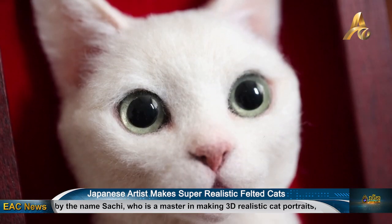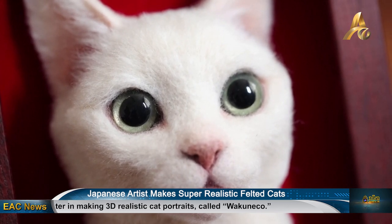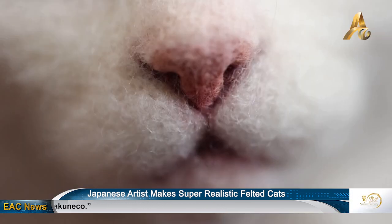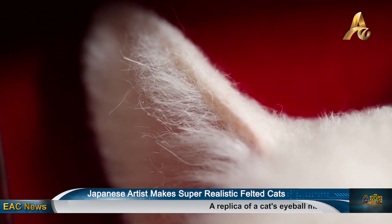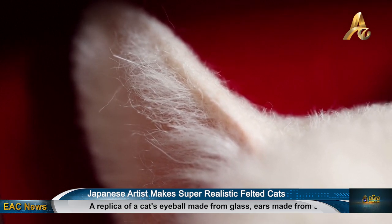Sachi has said her works have also inspired people to adopt cats. After posting a work of the less popular tortoiseshell cat on Instagram, people have notified her of adopting similar cats. She now hopes to hold an exhibition to showcase various cats, including ones with physical handicaps, so she can inspire more adoptions of shelter cats.